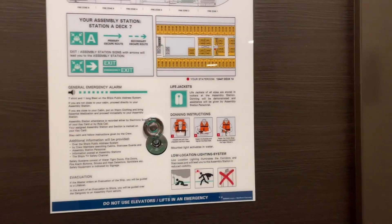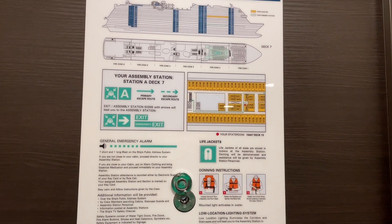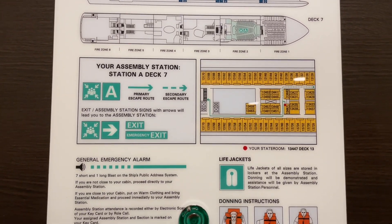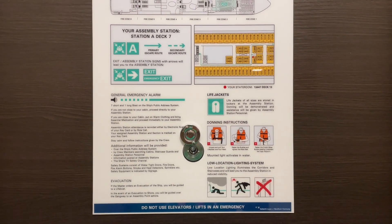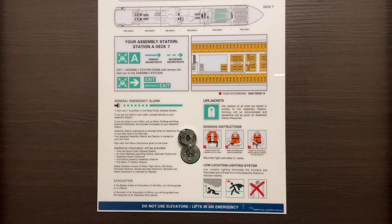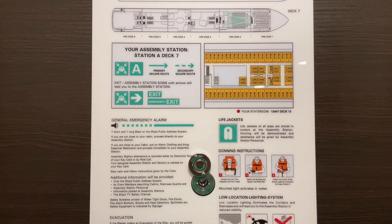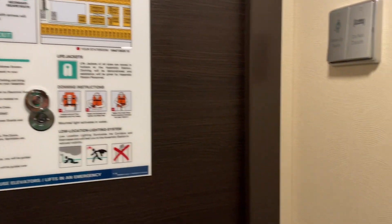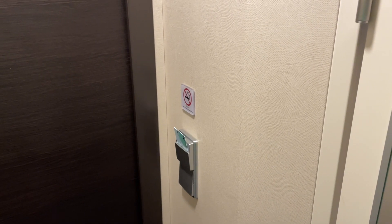Here you have the emergency instructions. This room is on deck 13, forward midship. You can see the yellow highlighted area. My assembly station was A9, which is within the Bliss Theater — that's your evacuation route. And of course, you have your key card holder right there. You do need to have your room key in there to ensure there's electricity — something to keep in mind.